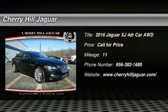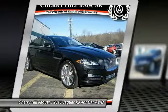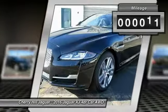2016 XJ. The Jaguar XJ has a strong, refined V8 engine, and the 6-speed automatic was very smooth. A true leader in their class. This vehicle has less than 100 miles.